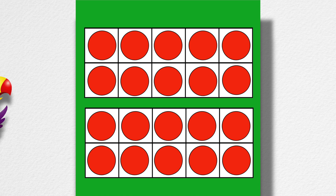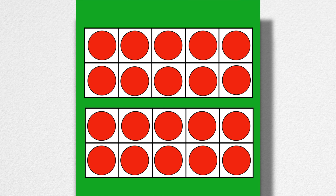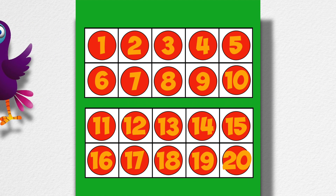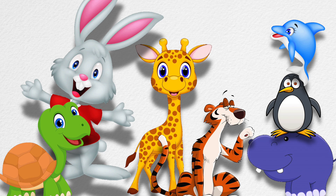Oh yeah, yes way, I can help toucan today! Two ten-frames make a twenty-frame. Two ten-frames make twenty. Now I can figure out what ten plus four is.